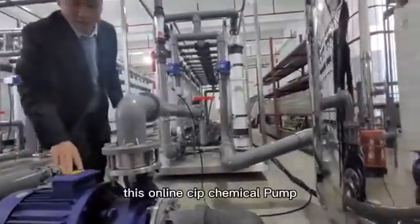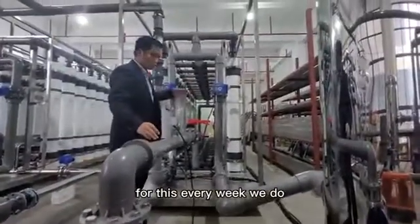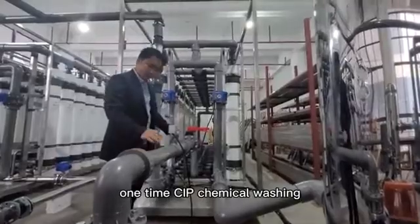This is an online CIP chemical pump. Every week we do one-time chemical washing.